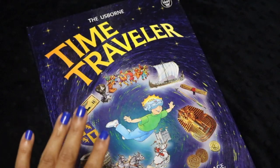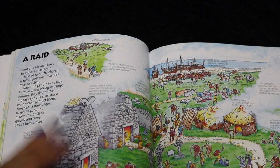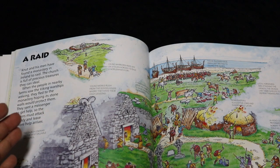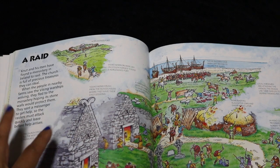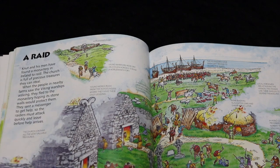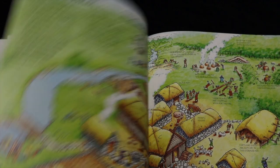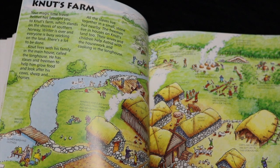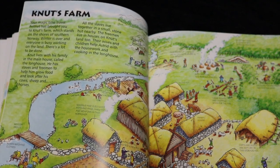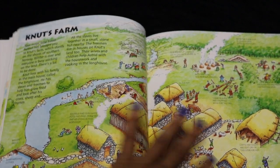Usborne Time Traveler is one of my son's most favorite books — I received it from Bookshark last year. The concept is that the student puts on a helmet; my son actually got a Star Wars helmet and made it his time traveler helmet. In each time period you meet a fictional family. For example, in Viking Raiders, it says: 'Your magic time travel helmet has brought you to Nut's Farm, which stands on the shores of southern Norway. Winter is over and everyone is busy working on the land.' It talks about where the family lives and how their village is organized.